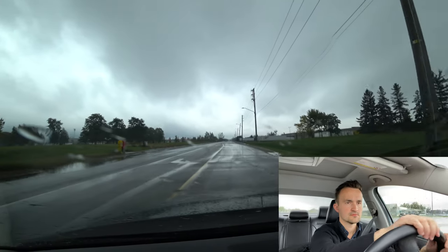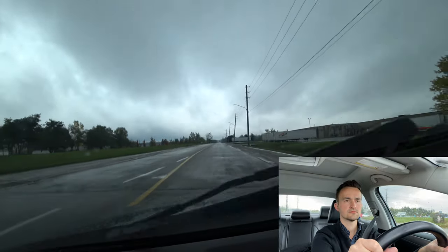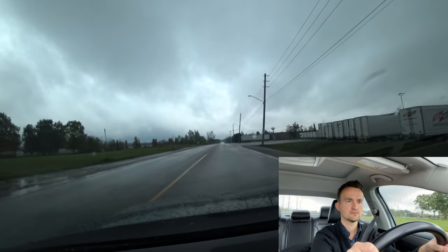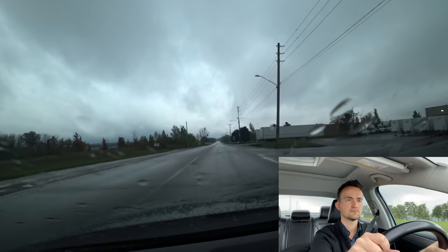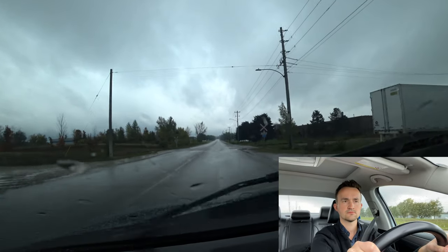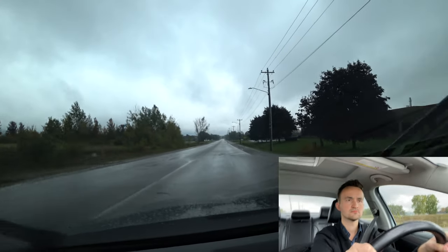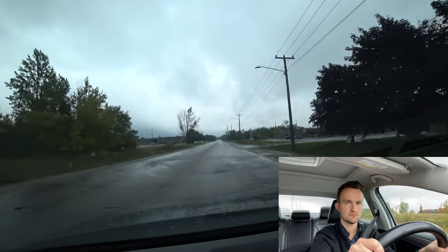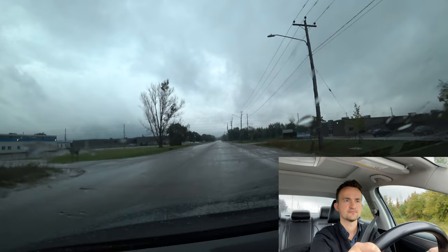If you have no speed limit signs on the streets, the speed limit is 50 by default in all of Guelph. Right here we have no speed limit signs, so suppose it's 50 and speed up to 50. It's just an industrial area. We have a couple of railway road crossings here. When you're crossing them, just check left, right, left. Don't take your foot off the gas or brake — it should be free wheels when you cross them.